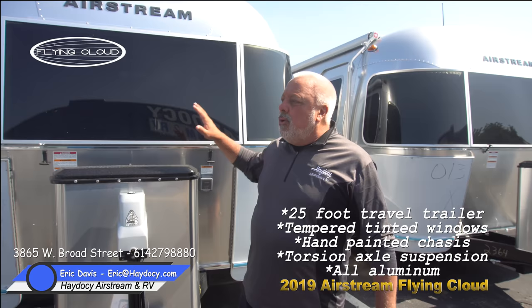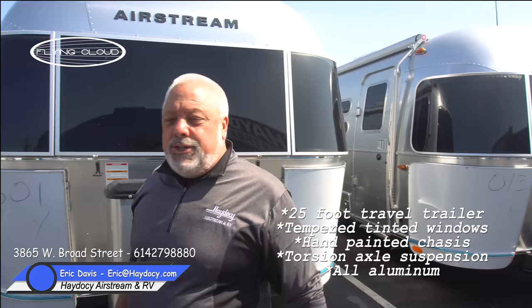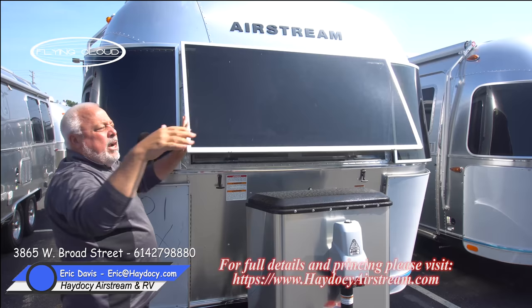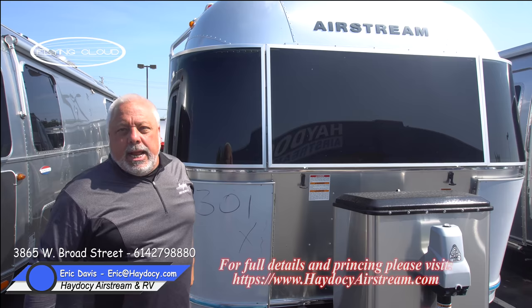On the 25-foot, one thing you see from Airstream is what I refer to as the sunglasses — that's the mylar, which protects but also gives you the opportunity to create awnings. You have tempered glass, and all of Airstream's jalousie windows are three-position, which allows you to let the air in.